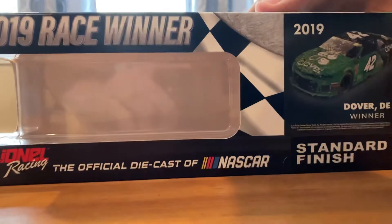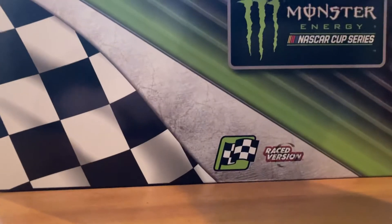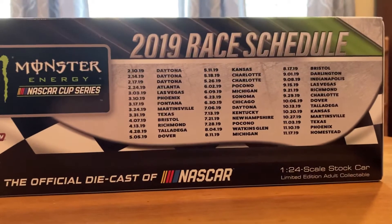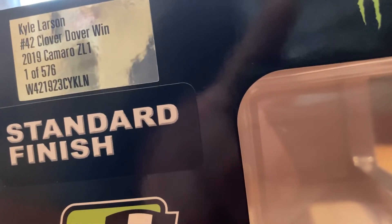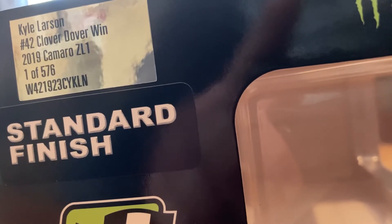So you got '2019 Race Winner,' then a render of the car and the win design, then the 2019 schedule on the back, and then the production sticker. You got Kyle Larson, number 42, Clover Dover win, 2019 Camaro ZL1 — and one of 576.